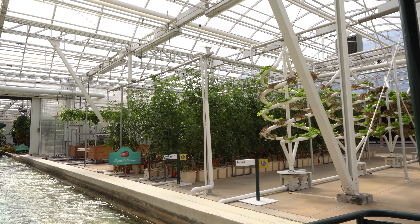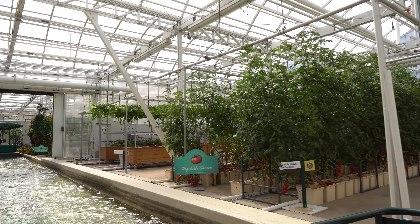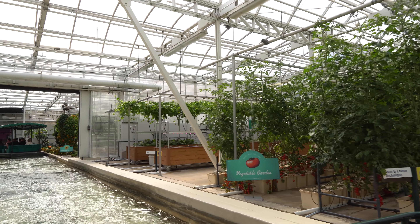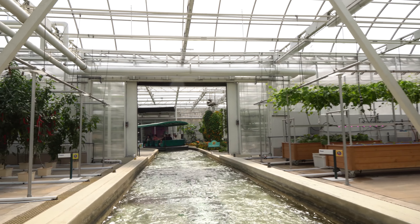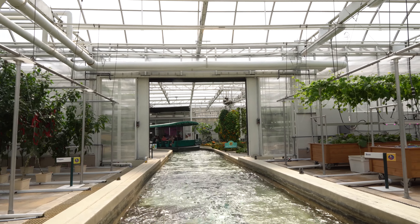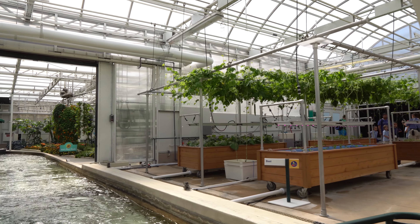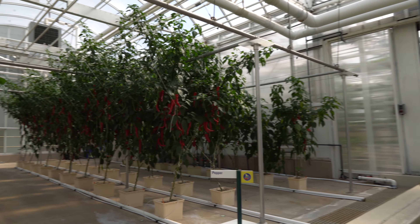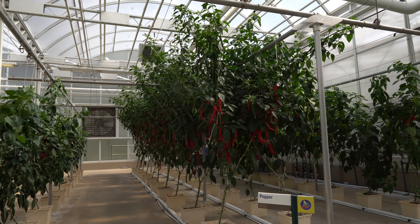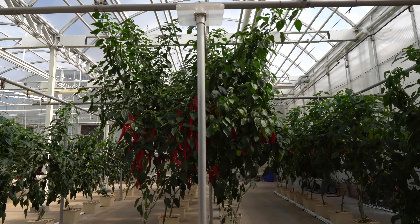Looks like tomatoes. Oh, and strawberries! Some of our best ideas have been inspired by nature, like these fruit and vegetable trees. By growing these ground plants vertically, we can increase yields and better control diseases. These crops taste as good as they look. In fact, we serve more than 15 tons of produce from our greenhouses and restaurants here at the Land every year.